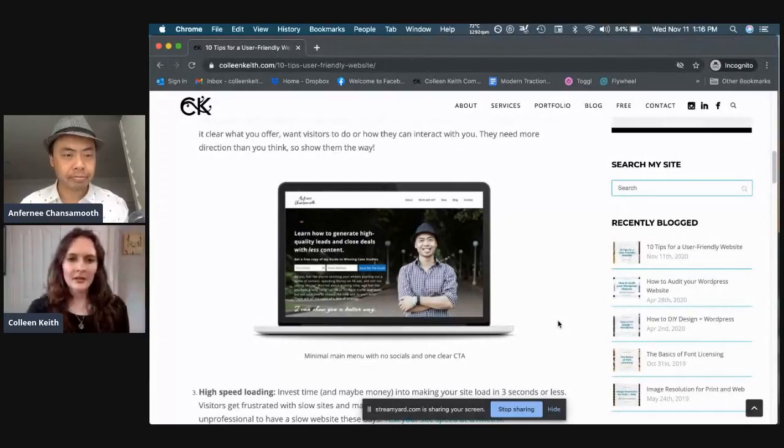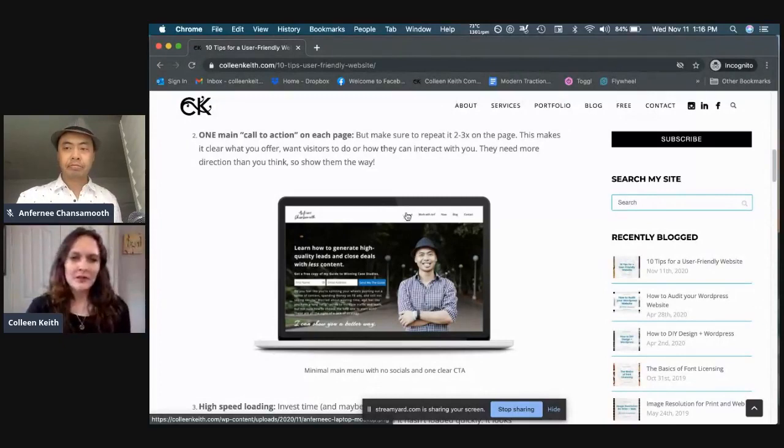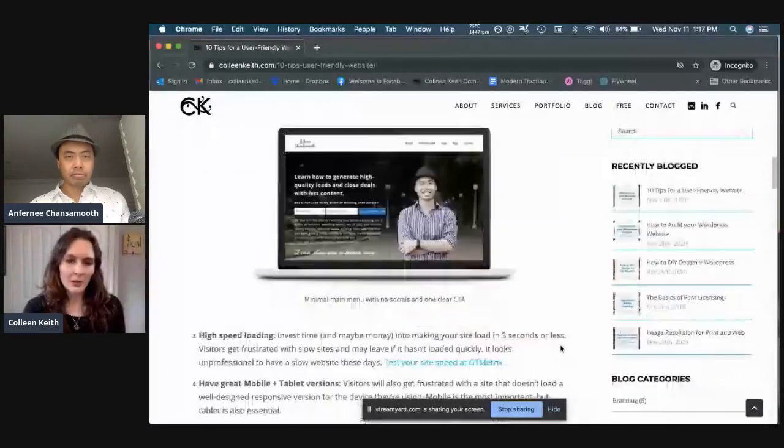You definitely want them to know what they're supposed to do. You can absolutely have more things that you offer people — in the menu you could have a blog — but he's not putting it right in the main part of the website. You can have all your different offerings; just try to pare it down to just one per page so people understand what that page is for.